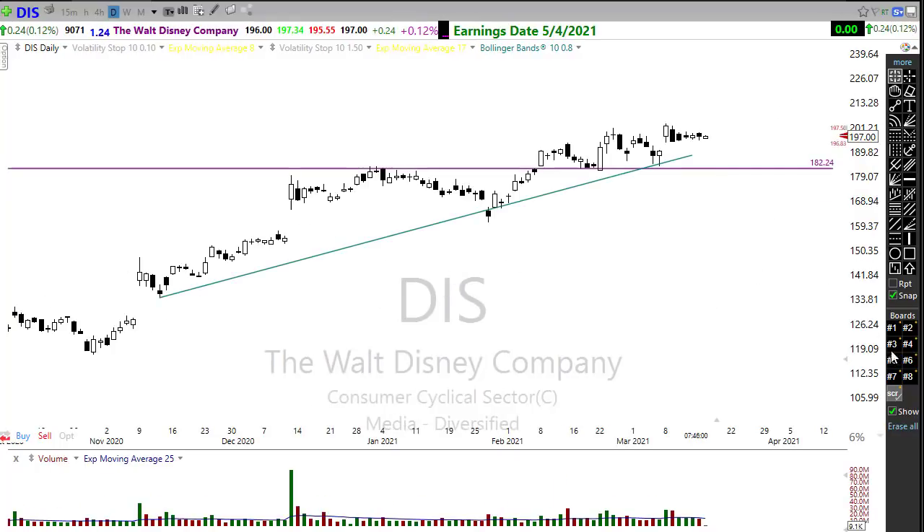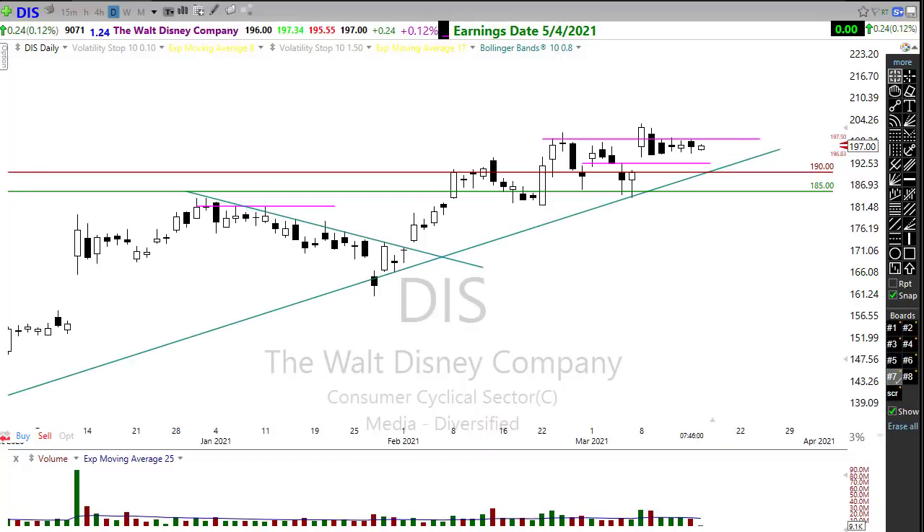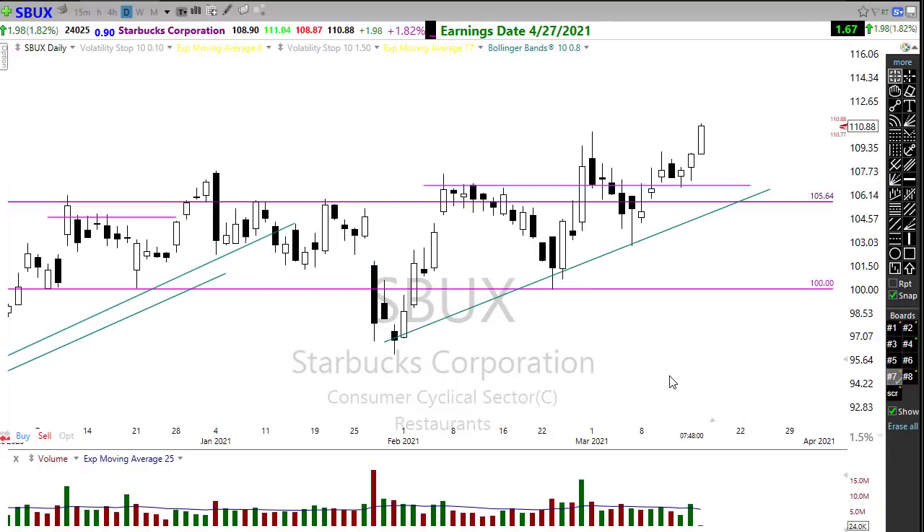Disney has been in a nice resting consolidation pattern — buyers are not pushing it through, but there are no sellers in this chart either. I still think this chart has the opportunity to chop over toward its trend. I'd be watching carefully for that next opportunity to pop out. Disney is looking pretty darn good overall.